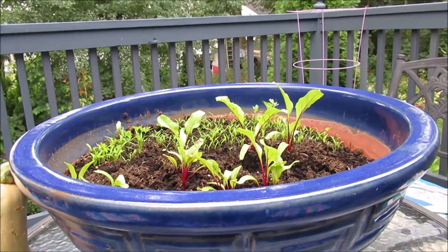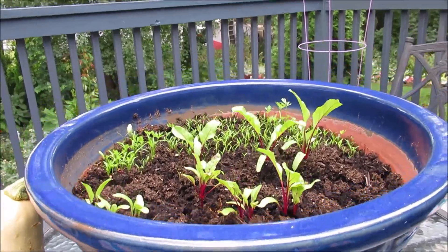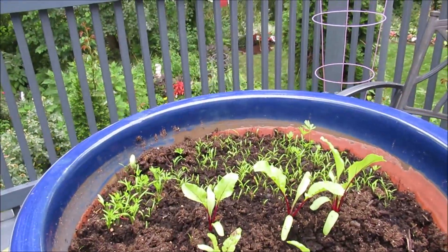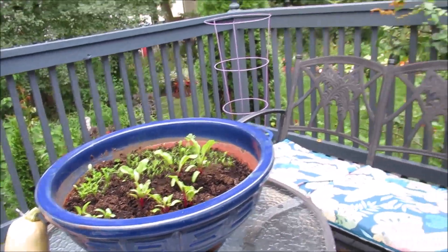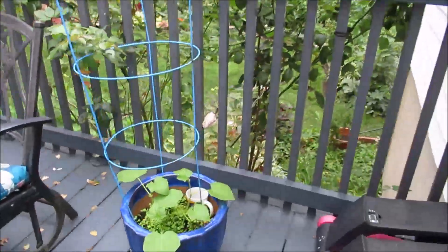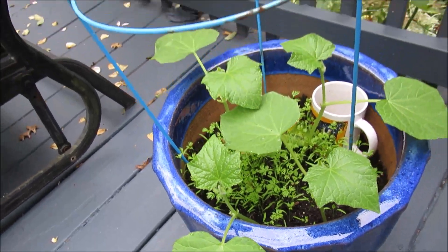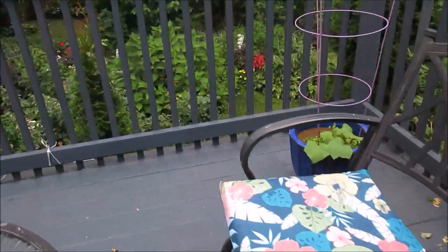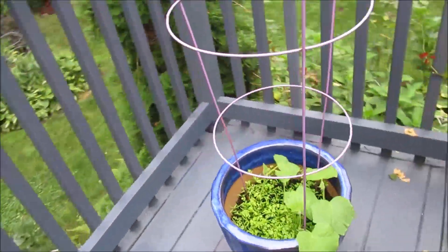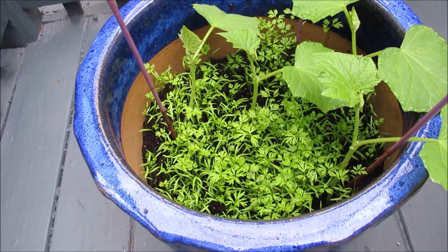I just wanted to show you how my beets are progressing and also how the carrots are growing. Let's take a quick look at the cucumbers and the carrots — they are doing well also. This is doing very, very well.